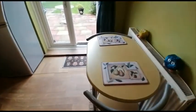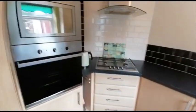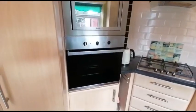And the kitchen dining room, featuring a gas hob, integrated oven and microwave.